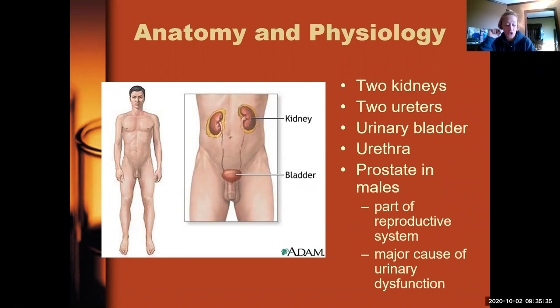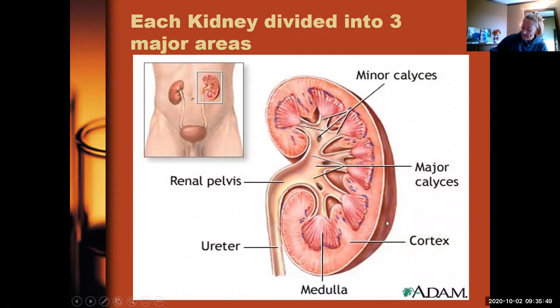A little A&P refresher: you have two kidneys, two ureters, a bladder, and a urethra. Males have a prostate. The kidney is broken into three major areas: the renal pelvis, the cortex, and the medulla. About 90% of nephrons are in the cortex, and nephrons are what do all the work. There are about one million nephrons per kidney — two million total — and we only need 500,000 for adequate kidney function. That's why you can live with one kidney without problems.